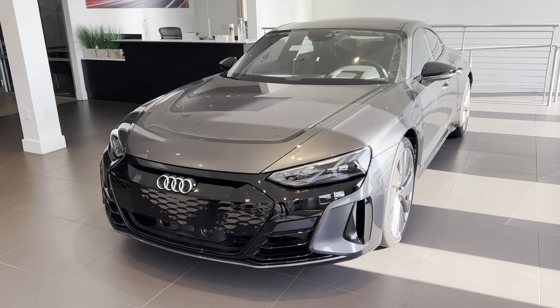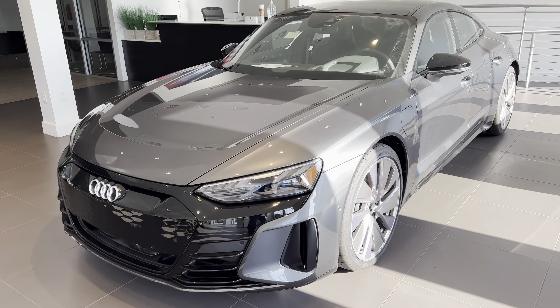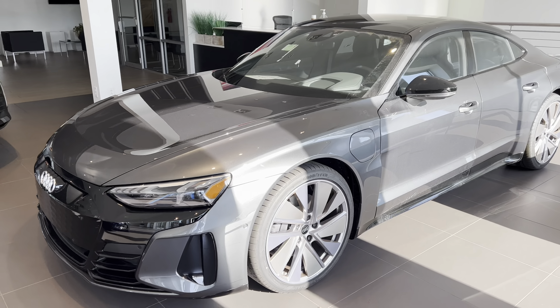I'm standing in front of one of the brand new e-tron GTs. Unfortunately, it's sold, but I can take you on a walk around for the outside of it. And here it is, a brand new e-tron GT.